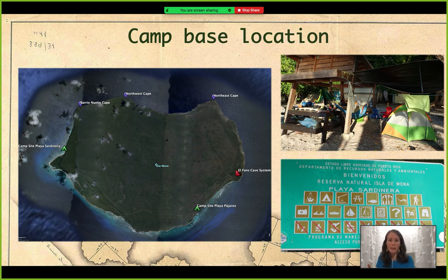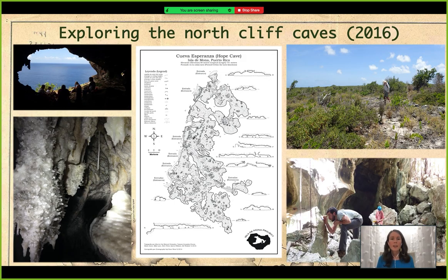The north cliff of Mona runs between Barrenuevo Cape and the northeast cape. In 2016 we concentrated between Barrenuevo Cape and the northwest cape, and we explored and surveyed four caves: Cueva Excalibur, Cueva Esperanza, Cueva Gato, and Cueva Agave. You can see a map done that year by Dave West — that is Cueva Esperanza. All the caves we did that year were pretty close from our base camp, between one and 1.5 miles.